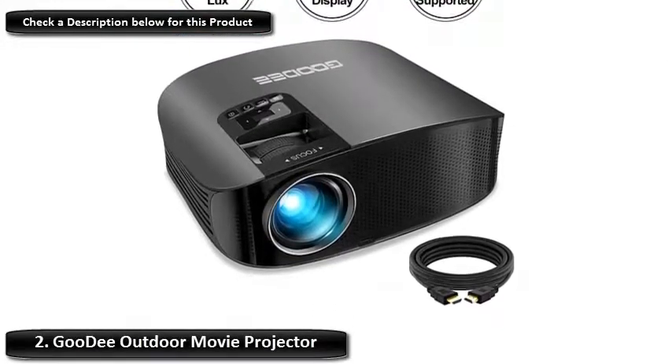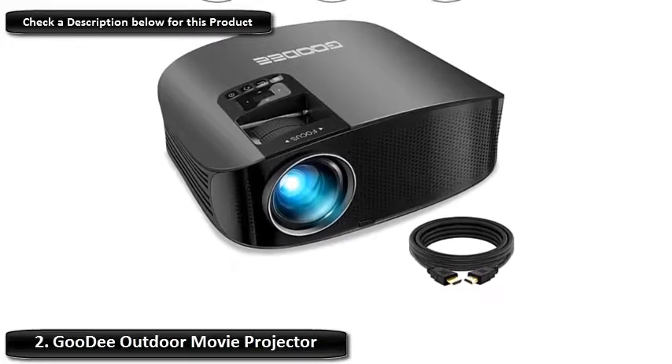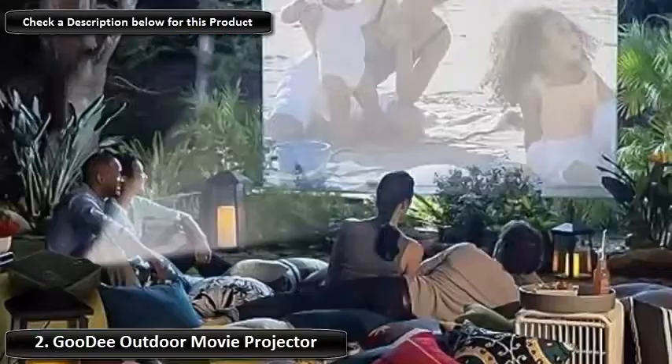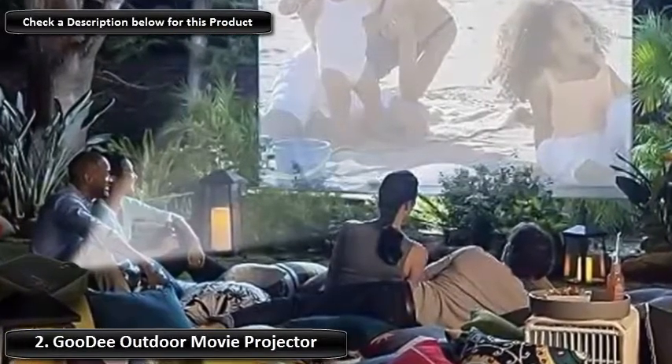Number 2: Goodie Outdoor Movie Projector. With a vivid picture worthy of your photo slideshows, movies, and more, the Goodie LCD video projector offers an image of up to 200 inches.